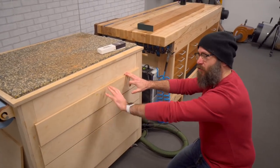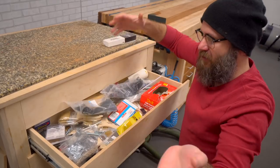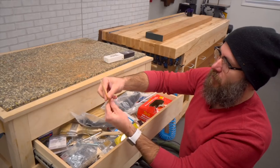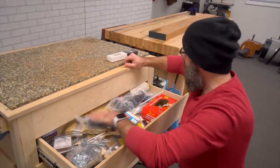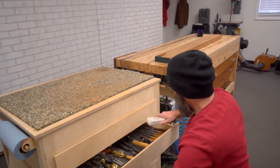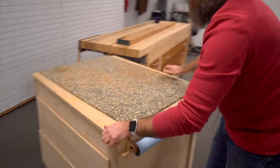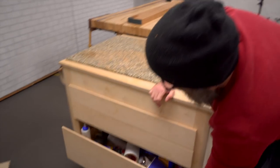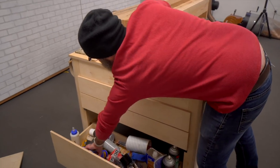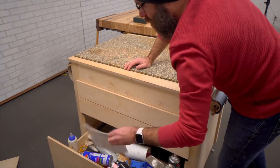We'll call this a consumables drawer — it's just a mess of things, consumable things: brushes, and these little bamboo sticks are great for stirring things up. But that's just a kind of a random drawer. On the other side of this workbench, this drawer is all glues and tapes: duct tape, aluminum tape, glue, spray adhesives — things to make things stick to other things.